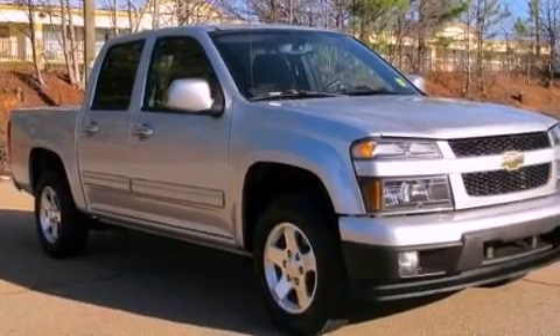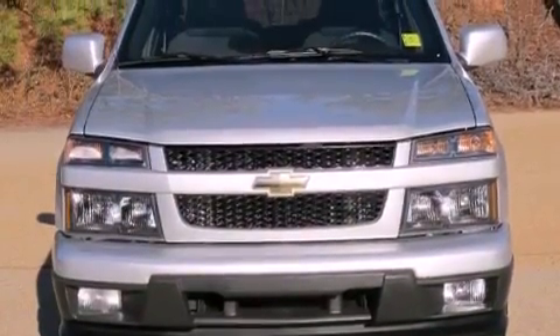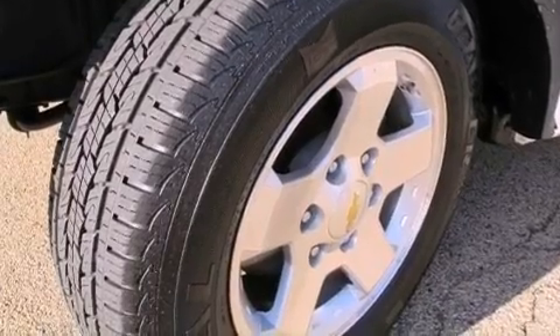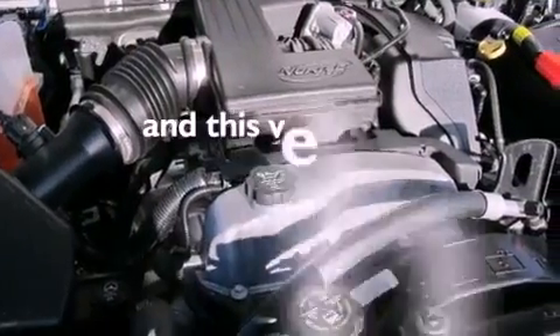The following features are also included: Bluetooth cell phone integration, cruise control, an auto-dimming rearview mirror, a leather-wrapped steering wheel, a bed liner, a passenger side vanity mirror, an engine immobilizer theft deterrent system, OnStar, keyless entry, and this vehicle has fewer than 20,000 miles on the odometer.